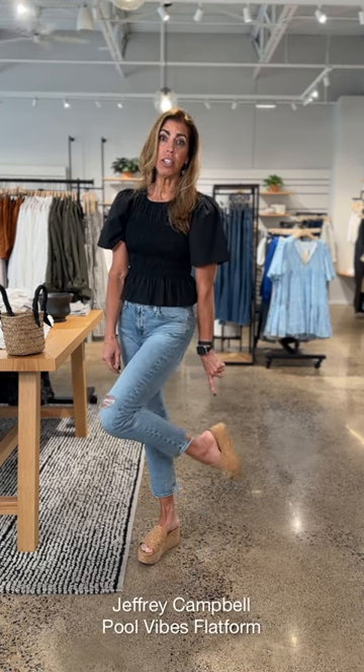I love the length on this — it feels so summer. A little bit of the distressing adds some flirtiness to your outfit. And I kept on those little Jeffrey Campbell cork wedges to bring it all together.